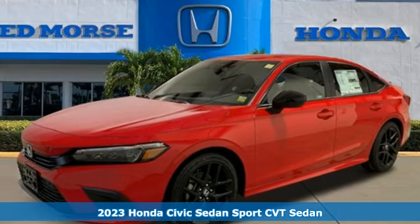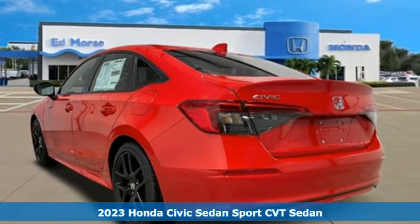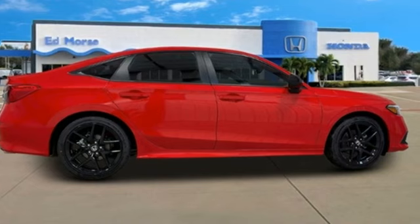Here's a new 2023 Honda Civic Sedan. The energetic Civic makes the destination less important than the journey. You'll look forward to every drive with features like these.